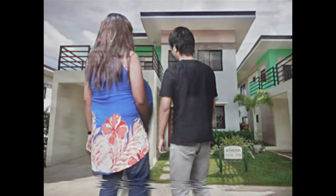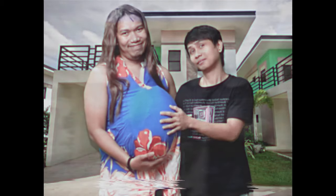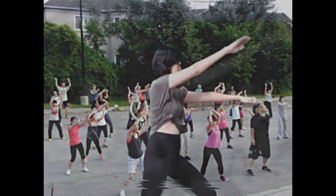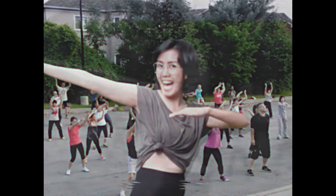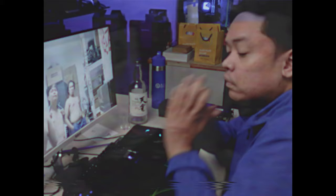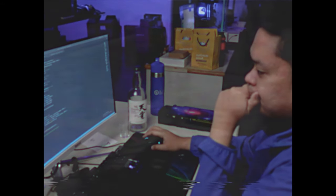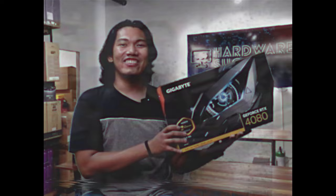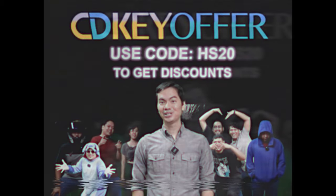Marami na kaming natulungan! Dati, sad yung depresa ko, but now I found a love of my life! Dati, walang purpose ng life ko, but now I'm a Zumba instructor, web developer, and content creator for a YouTube channel. And ngayon, ganun pa rin ako, pero activated na yung windows ko. Kaya if you're looking for legit, mura, at original software, check out cdkeyoffer.com.